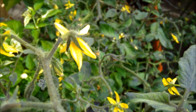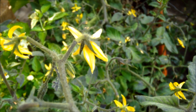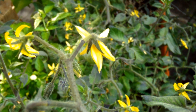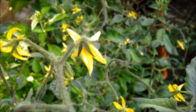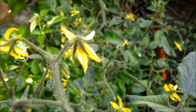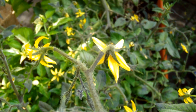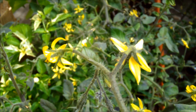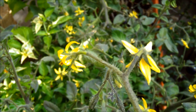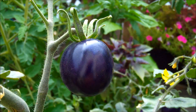The flower petals of Indigo Rose are also a very dark yellow — it's almost like a butter yellow — which is different from any of the other tomatoes that I've grown before. And it's really offset by the darker leaves of the plant itself.